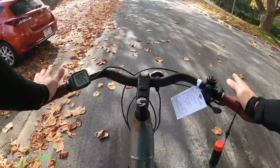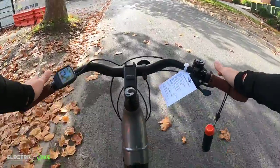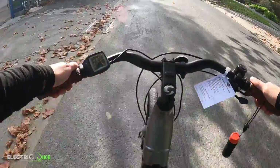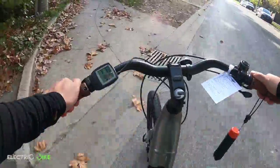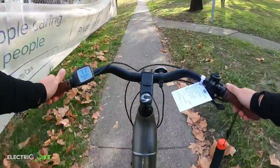In echo mode, pedaling really slow, smooth, and definitely doing the work. Now getting harder and having to pedal a little bit more. Still on echo mode, let's test the next one — tour.